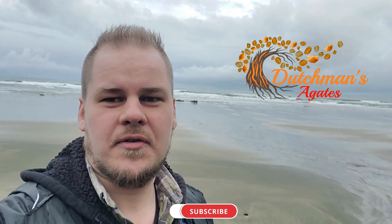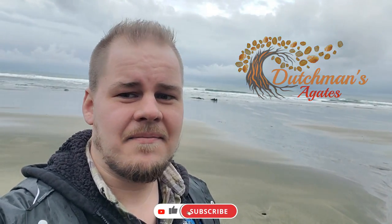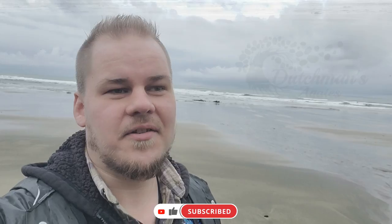Hey guys, welcome to another episode. I am very excited. I'm back in my favorite spot. I can't wait to see what I find today. I even have some rubber boots for the occasion so I can stop soaking my sneakers. I even found a little piece of calisthenia walking down here, so hopefully that's a good omen. I guess technically that's the first find, but let's see if we can find something a little larger.